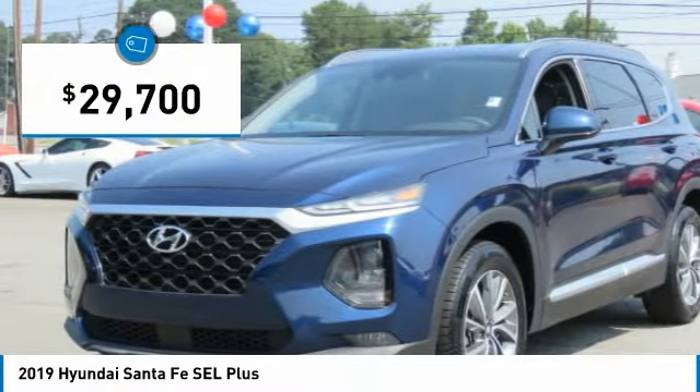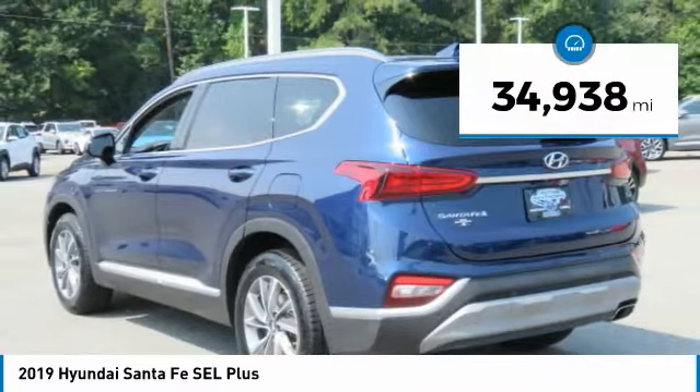It is priced below $30,000, and this vehicle has less than 35,000 miles.